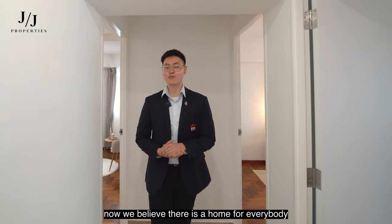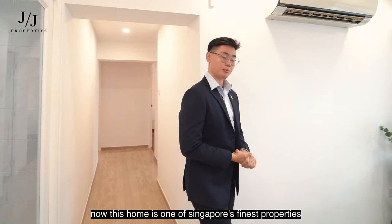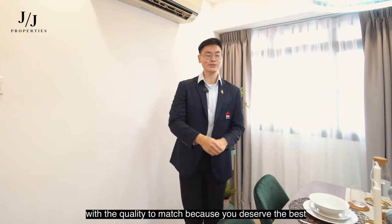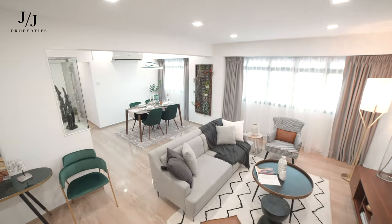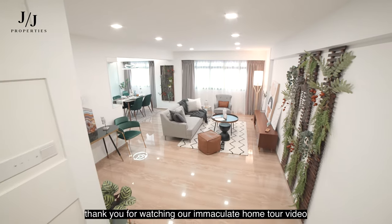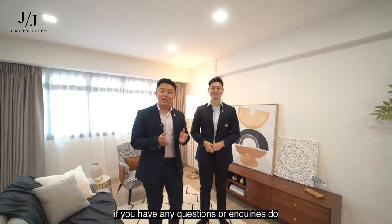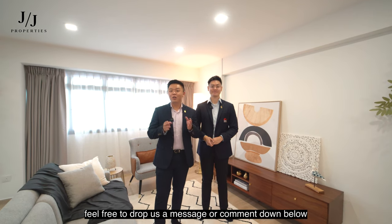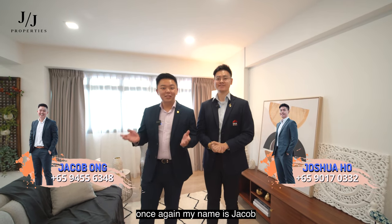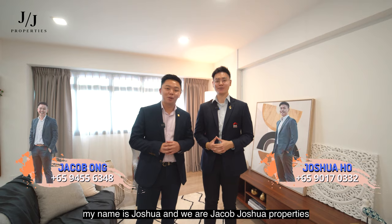We believe there is a home for everybody, and this home is truly for someone who wants to step out of their busy work schedule during the day and come home at night to an unforgettable living sanctuary. This home is one of Singapore's finest properties, with a price tag of 1.35 million dollars — with the quality to match — because you deserve the best. Thank you for watching our home tour video. If you have any questions or enquiries, feel free to drop us a message or comment below. Please like, share, and subscribe for future content. Once again, my name is Jacob, my name is Joshua, and we are Jacob Joshua Properties.